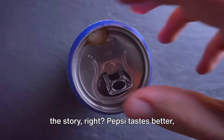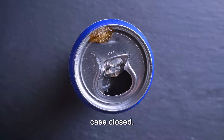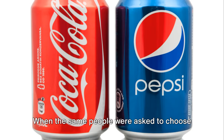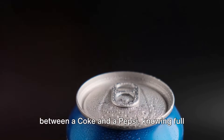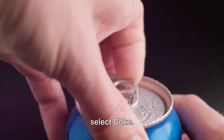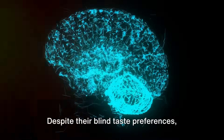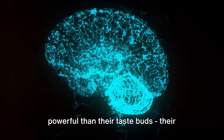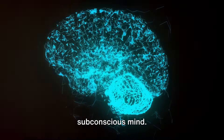Now, you might think that's the end of the story — Pepsi tastes better, case closed. But here's where things get interesting. When the same people were asked to choose between a Coke and a Pepsi, knowing full well which was which, they would often select Coke. Despite their blind taste preferences, they were swayed by something far more powerful than their taste buds: their subconscious mind.